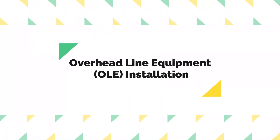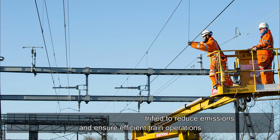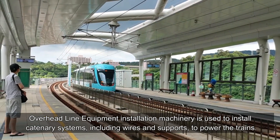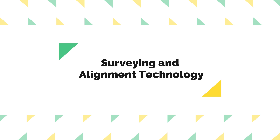Overhead Line Equipment (OLE) Installation. High-speed railways are electrified to reduce emissions and ensure efficient train operations. Overhead line equipment installation machinery is used to install catenary systems, including wires and supports, to power the trains.